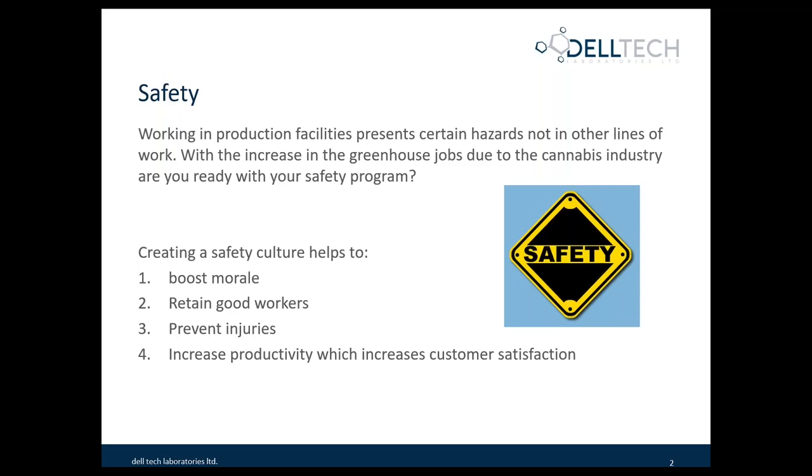The value with creating a safety culture is that you boost morale within your workforce. You retain good workers. You work towards a preventative process, and hopefully in the process increase productivity and also increase customer satisfaction.